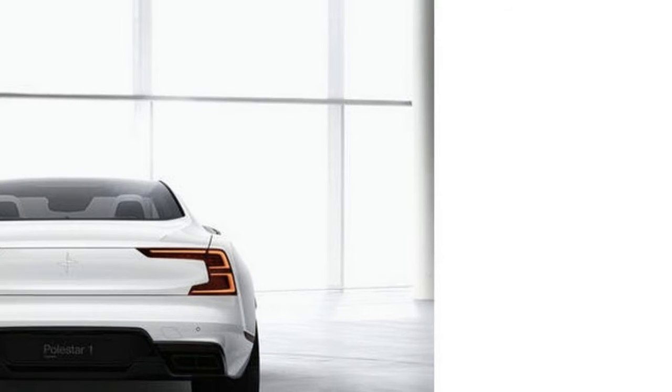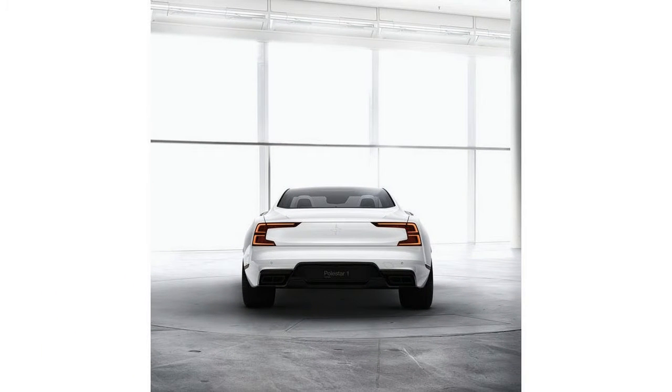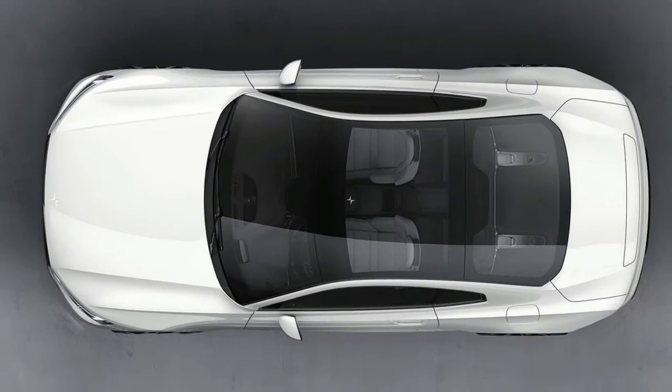Starting in 2019, the automaker will launch what it calls a Polestar Space, an environment where customers can physically interact with the brand, in the US, China, Sweden, Germany, Norway and the Netherlands.